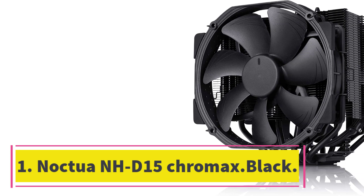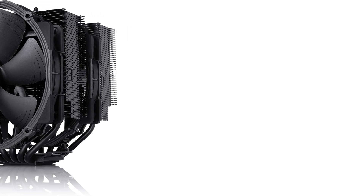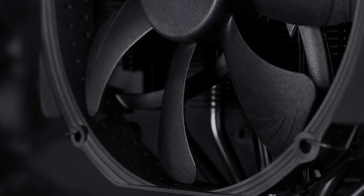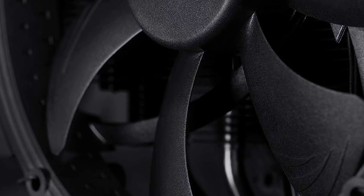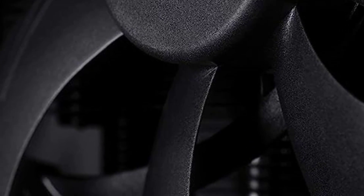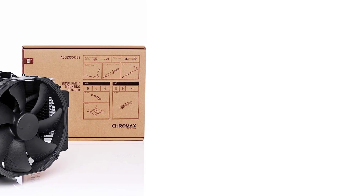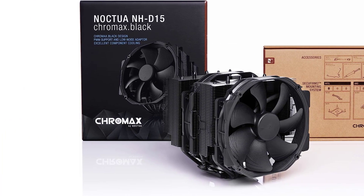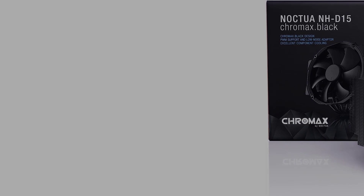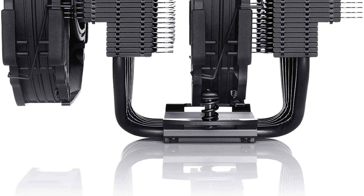Number one: Noctua NH-D15 Chromax Black. The Noctua NH-D15 may just be the best air cooler you can buy for your CPU. Its massive design allows it to shed an impressive amount of heat, making it competitive with many liquid coolers, while offering exceptional reliability and Noctua's six-year warranty. It comes with everything you'll need including thermal paste, and uses a novel mounting system that's both easy to install and works with just about any CPU released in the last decade.